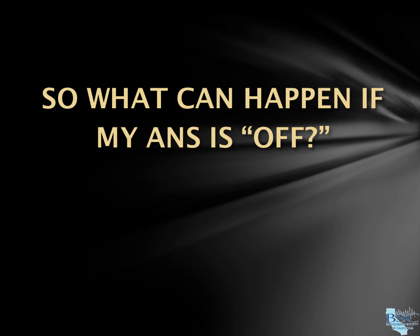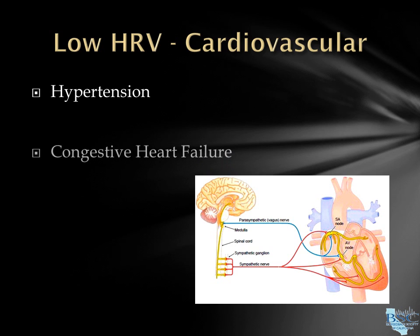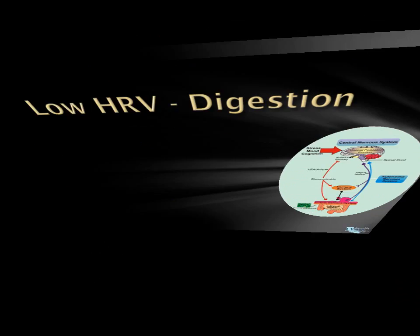Your heart rate is controlled by the regulation of your ANS. Low HRV can increase your risk for hypertension, congestive heart failure, heart attacks, and even strokes. HRV biofeedback can restore autonomic regularity and improve cardiovascular functions.